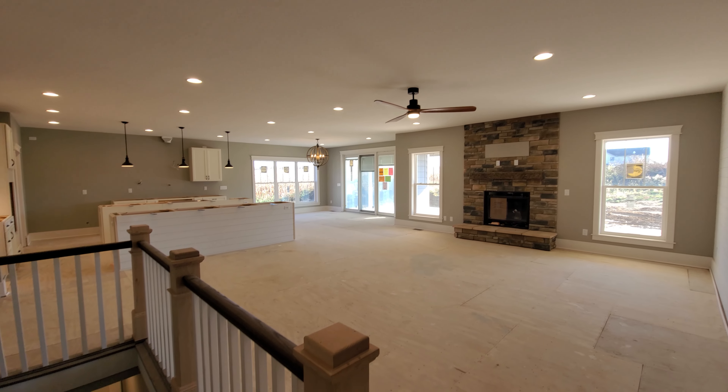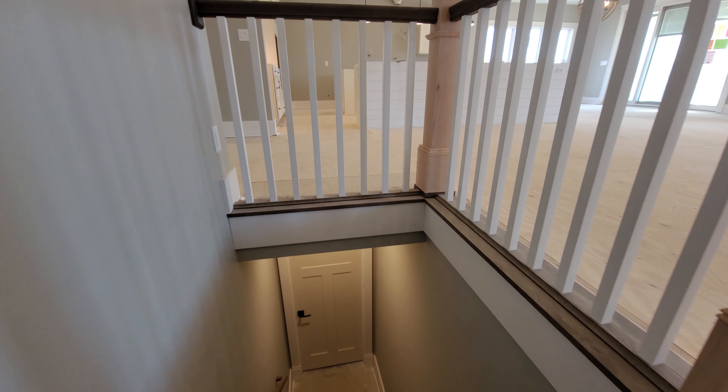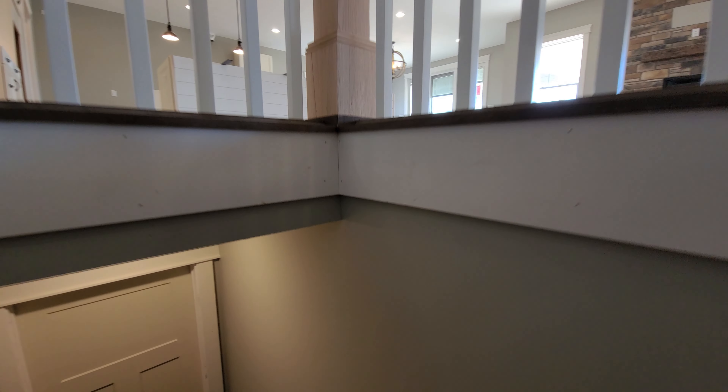The stairs were opened up and finished, transitioning seamlessly into the great room. They feature rail and spindle as well as box newel posts and an oak skirt board with treads and risers.